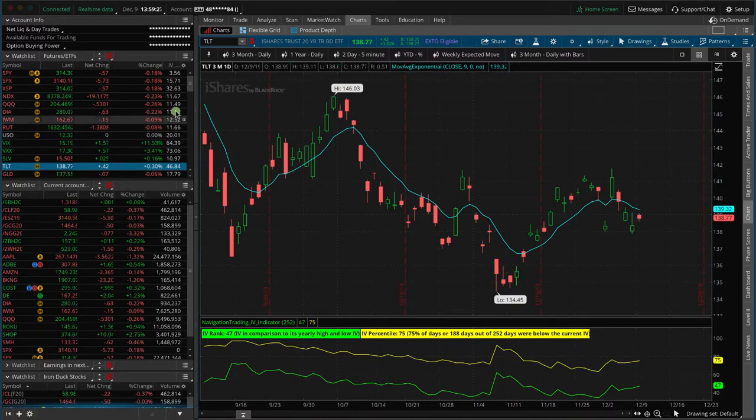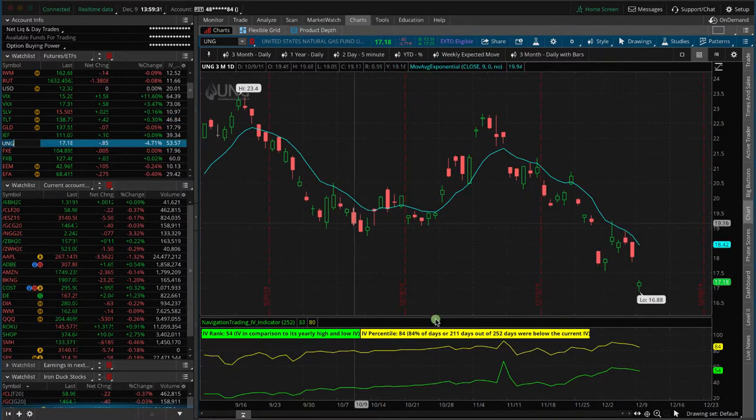The other one is UNG, which is the corresponding ETF for NatGas. You can see IV percentile is at 84. We also already have a position in the NatGas futures, but we may look to add to that as well because it's starting to hover near one side of our trade, so we may look to sell some more premium and add some premium to NatGas.